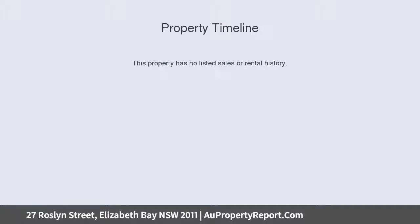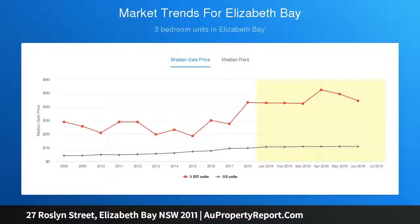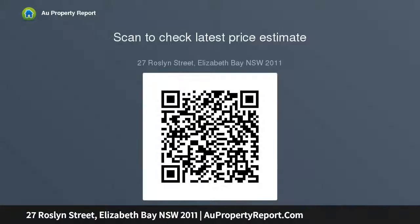This grand Victorian terrace, exemplifying the term blank canvas, offers a remarkable opportunity in an extraordinary central location just meters from the heart of Potts Point. Set in a small row of some of the area's most historic homes, this magnificent 1880 heritage residence offers a sweeping floor plan over four generous levels with secure parking for two cars.